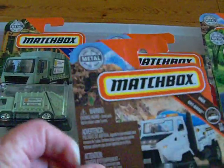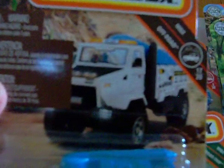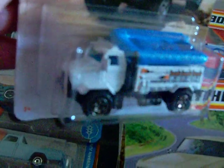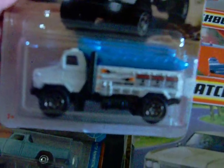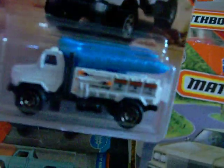I picked this one up — this was from Walmart. It's the Rapid Rescue. There's the card art and there's the truck. It has a little graft on the top of it, so when it has to go rescue someone from the water, it's prepared to go.